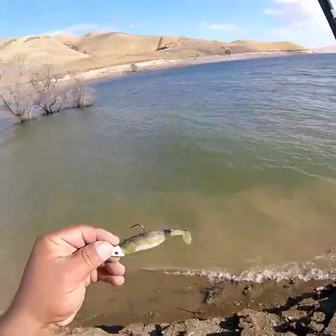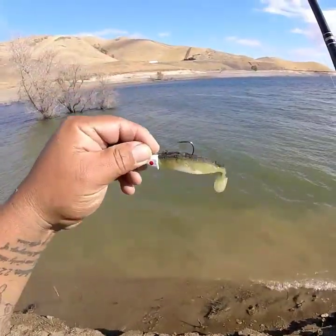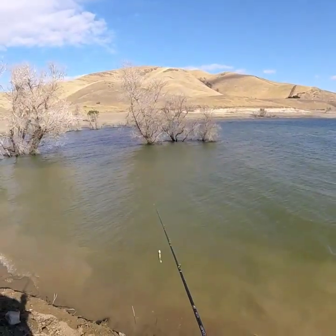Today I'm tossing around this little swimbait, see what happens. A little windy out here.